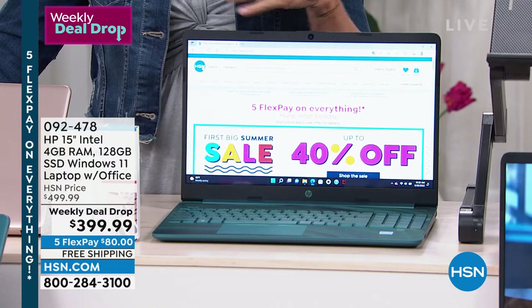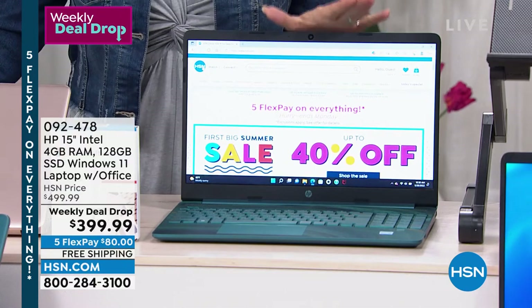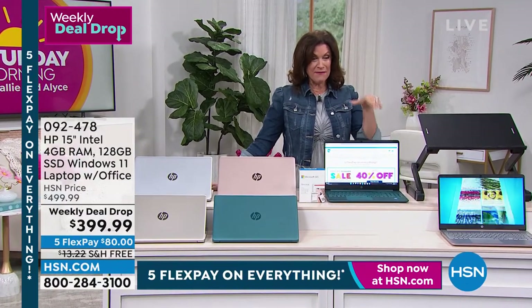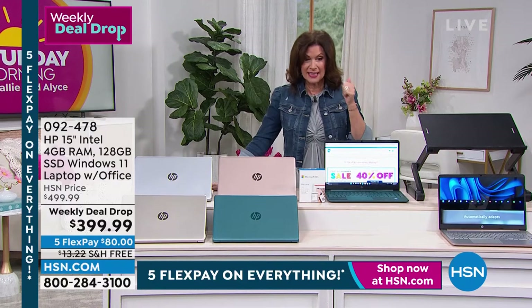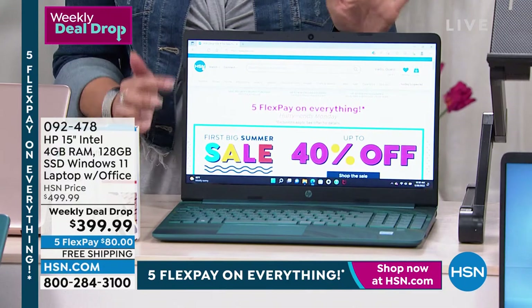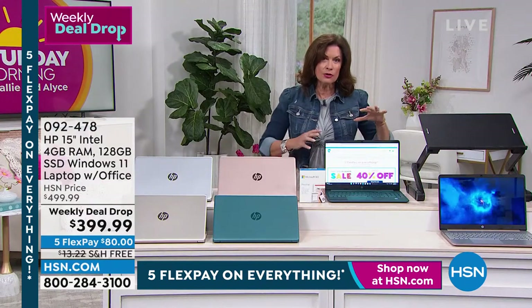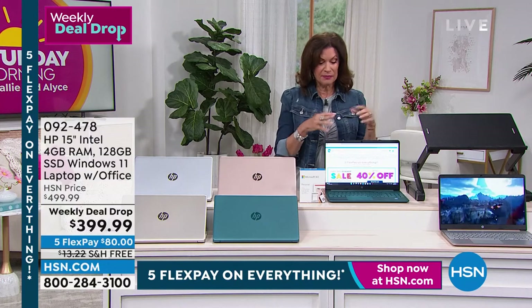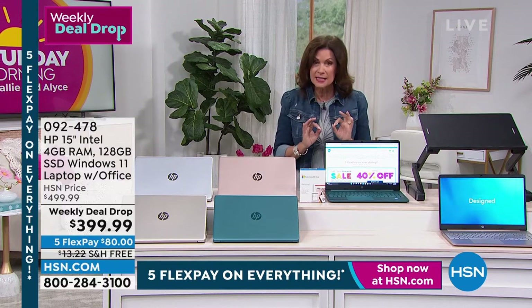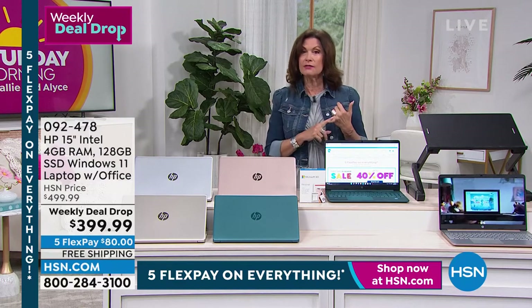I think it drops on Monday and ends on Sunday, then it all starts again. We're in the final two days of our weekly deal drop — a 15-inch HP with Intel on the inside. And we are including Office. Not only do you get Microsoft Windows 11 — the newest version — it's also the S form, which is a more secure system. You don't even have to buy any kind of virus protection because it's built into Windows 11 S. On top of that, we're also including your HP 123, which means you're going to get a year of tech support.